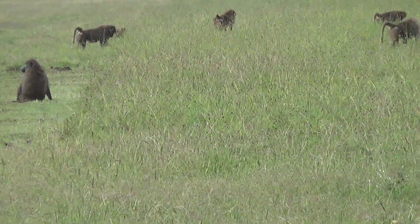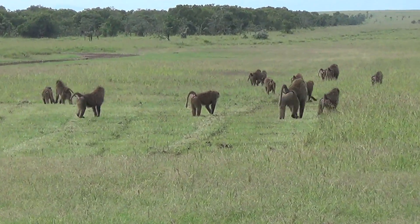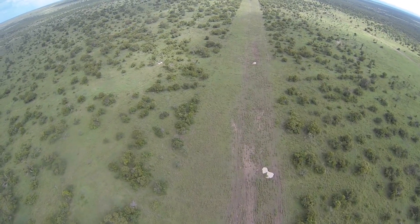This is our airstrip being overtaken by about 50 baboons. Our airplane is now coming back from a six and a half kilometer, 35 minute flight.